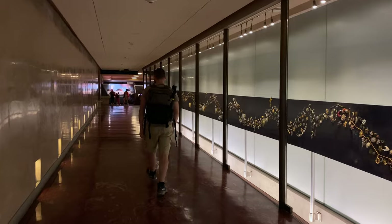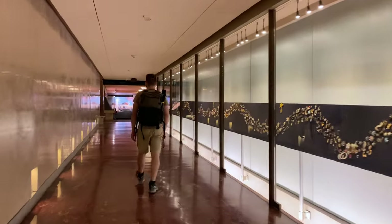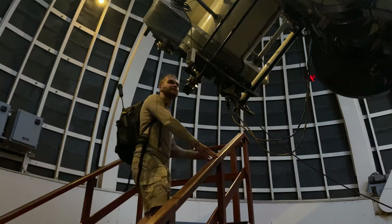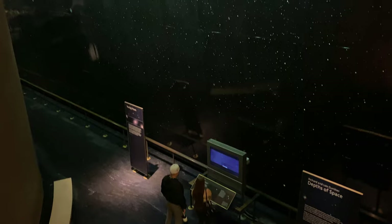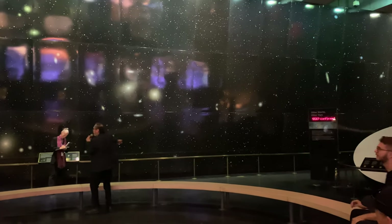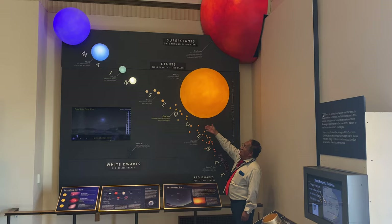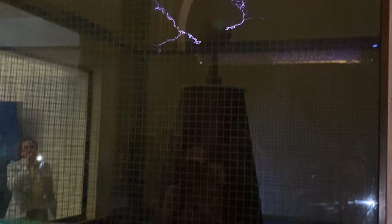Visiting the Griffith Observatory is completely free, however there are some shows for which you can buy a ticket for a few dollars. The building is full of immersive experiences for becoming a science and astronomy observer. The Griffith Observatory is open from Tuesday to Sunday, and besides the exhibitions there are multiple cool live presentations throughout the day, both inside and outside.